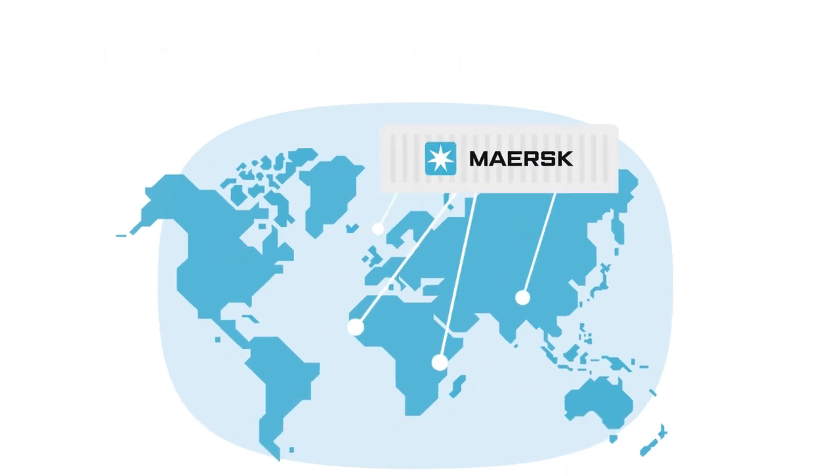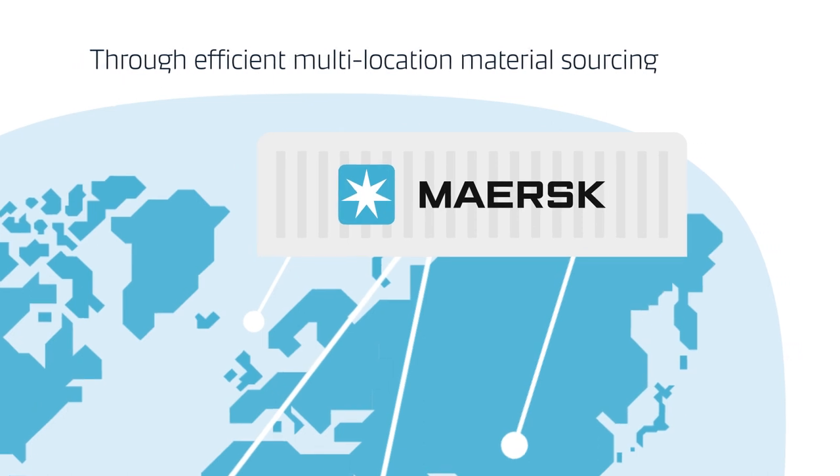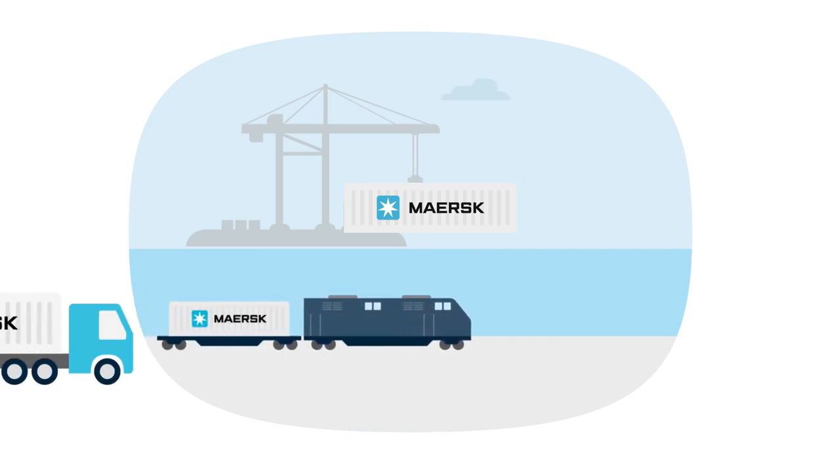But don't worry — Maersk's wide network and flexible transportation modes are set up to help connect you more easily to every part of the world.